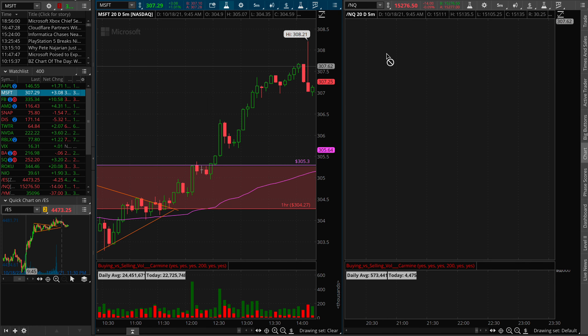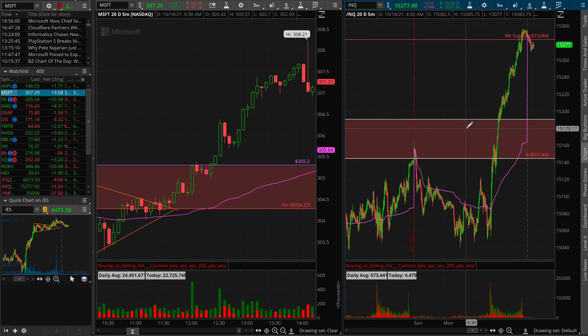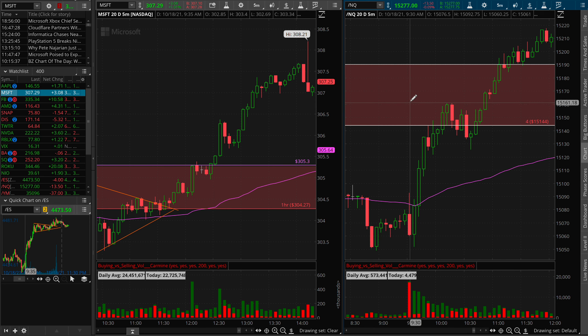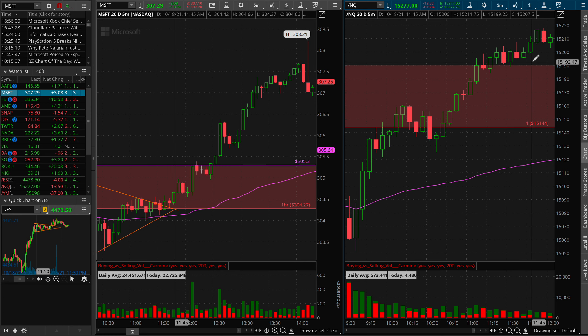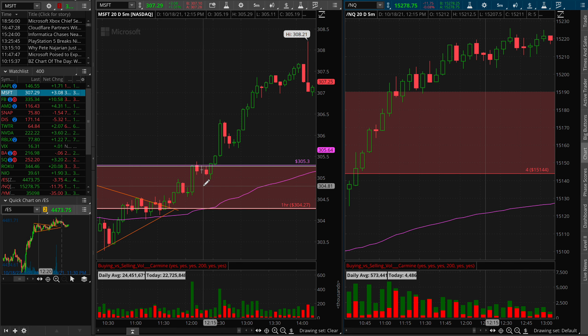If we go over to flexible and just look at what NQ is doing during that time — at around 12:05, NQ was really strong, so that confirmed our thesis. That was a good confirmation there. And I would have gotten in right as we were anticipating the 305.3 break.